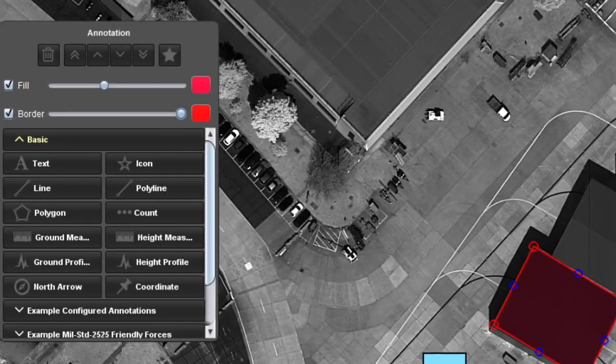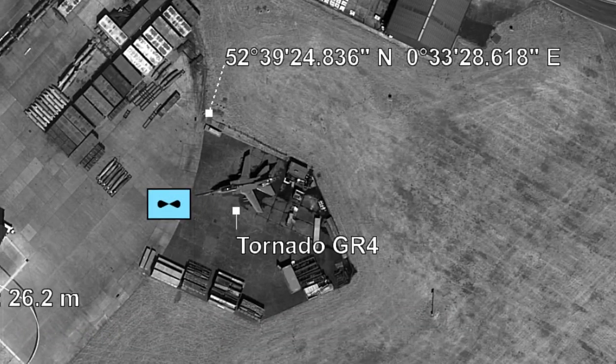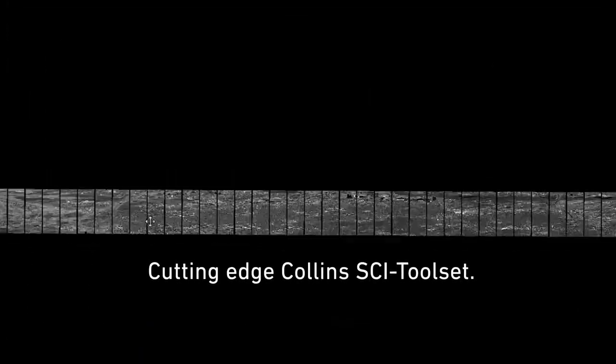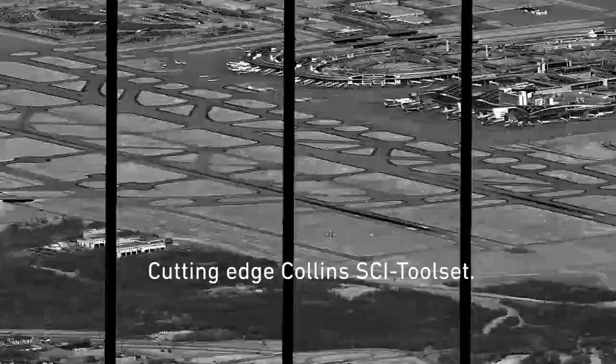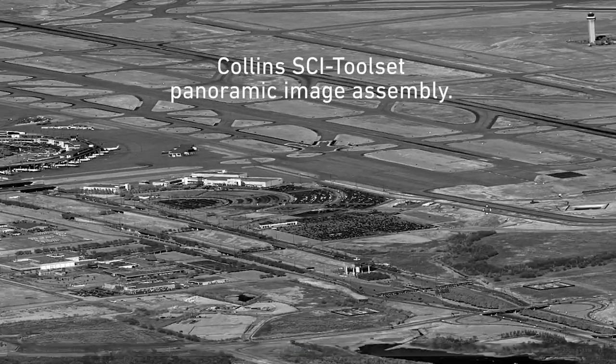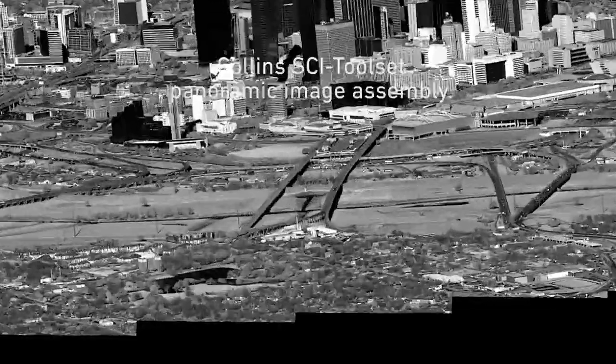When your flying mission is complete, unleash the power of the MS-110 recce system by utilizing the cutting-edge Collins-Sci toolset, for creating an unparalleled view of your operating environment. Target and areas of interest.